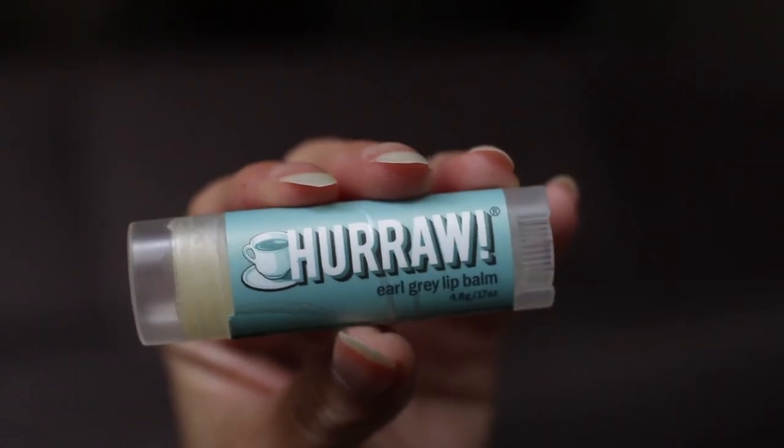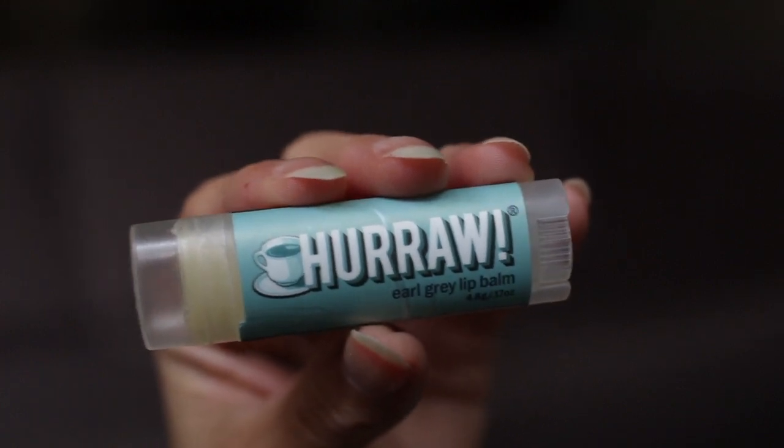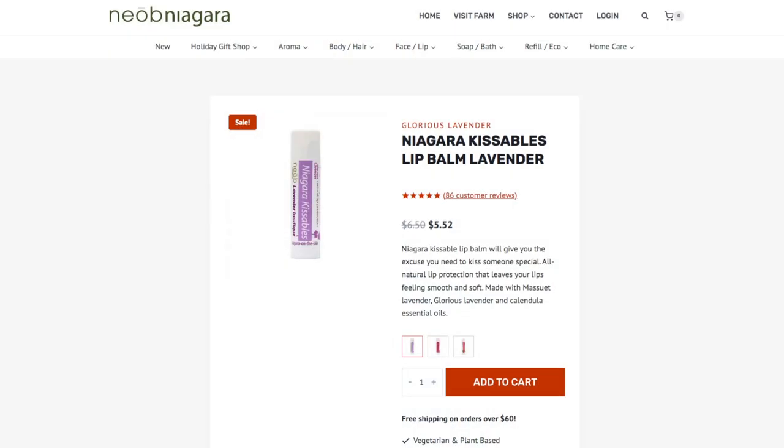Similar to the Rosebud Salve I finished last year, I don't like having to dip my finger into a container to apply product, so I much prefer stick lip balms. Out of the ones I finished, my two favorites are a Hurrah lip balm — though I didn't love the Earl Grey scent I chose — and the Niagara Kissables lip balm from a shop in Allura. I loved the Niagara Kissables so much: great formulation, a beautiful lavender scent with no flavor. It was a really good lip balm and I enjoyed it.